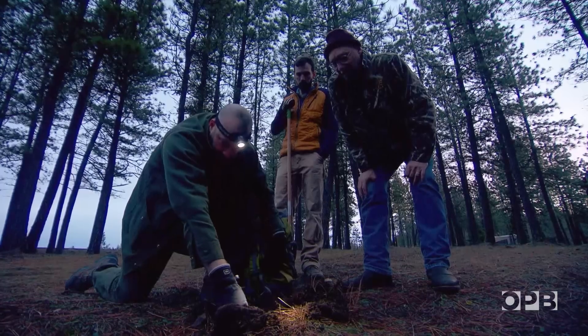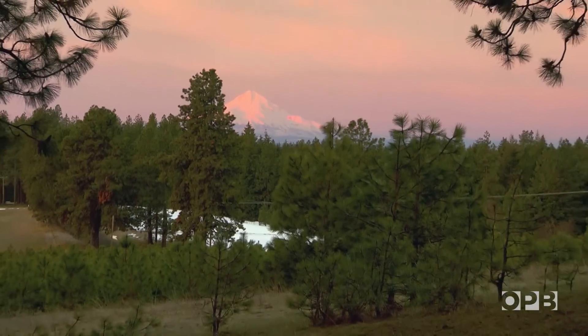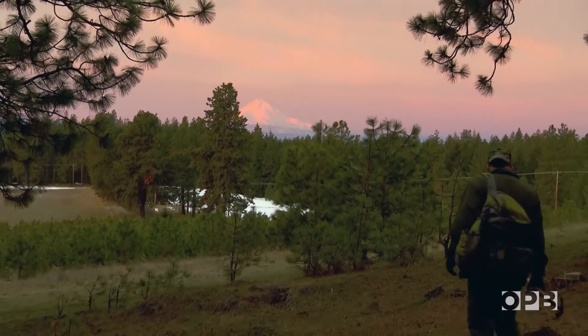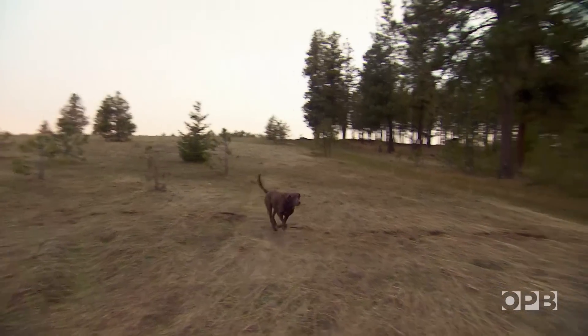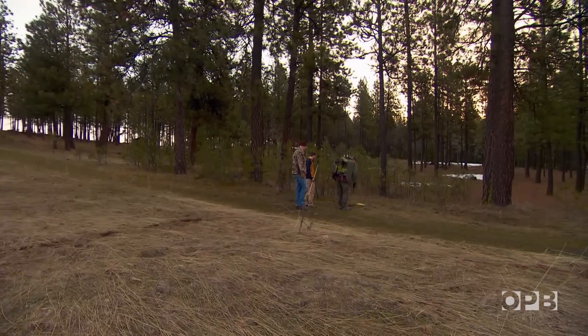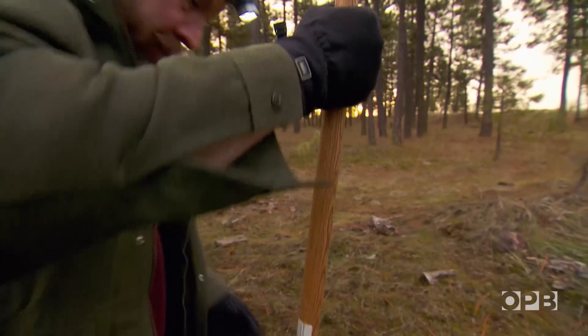Rain beetles generally emerge and take flight before dawn, but this morning there are none to be seen. With Laker leading the way, the hunt is on. She smells them and she starts digging. After a half hour of searching for small beetle holes, they make their first discovery.